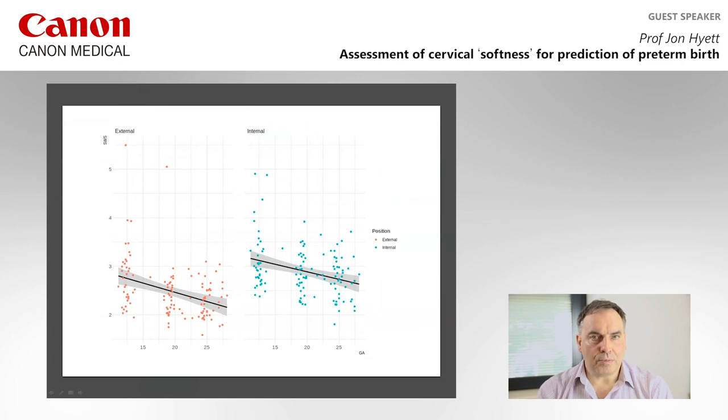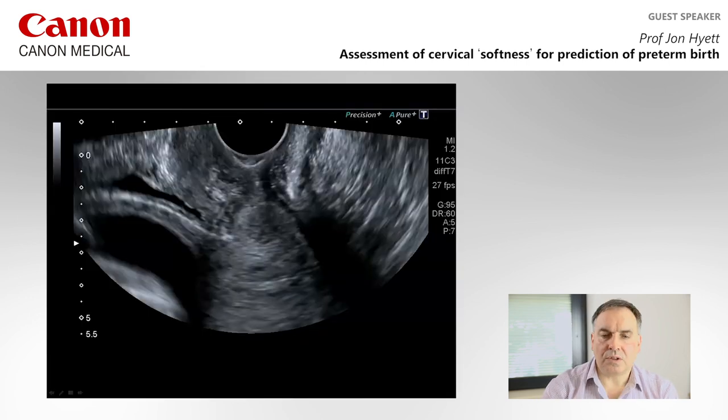The potential problem with this data is that looking at the scattergram, while the cervix gets softer across gestation and the external os is softer than the internal os, the standard deviation of measurement is very large. This will make it very difficult to discriminate between normal and abnormal cases, and we are working on that data at the moment.